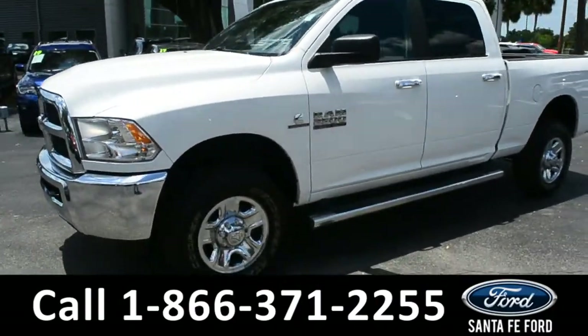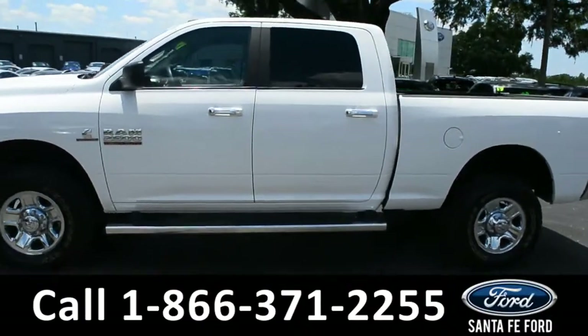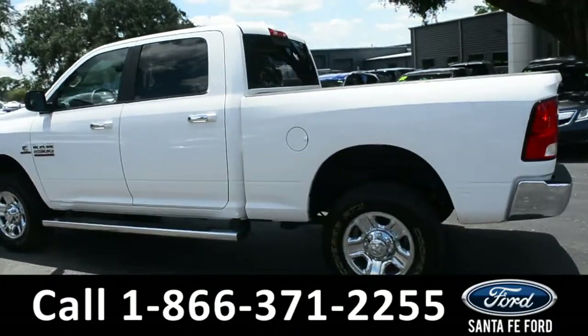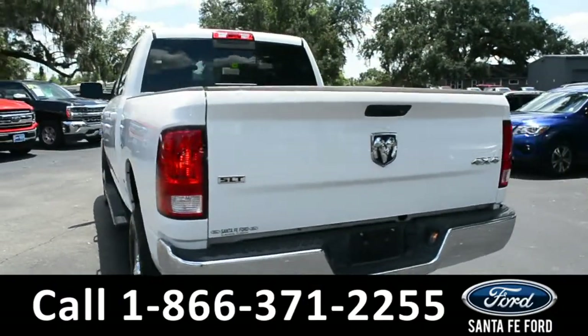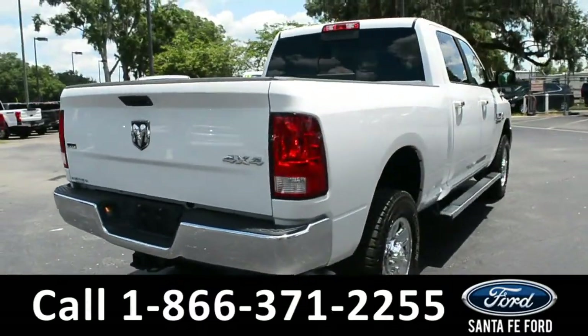This 2018 Ram 2500 has tow hooks, alloy wheels, running boards, tinted windows, and a hitch receiver. For more information, you can visit us online at SantafeFord.com, where you can view the Carfax and the warranty information.